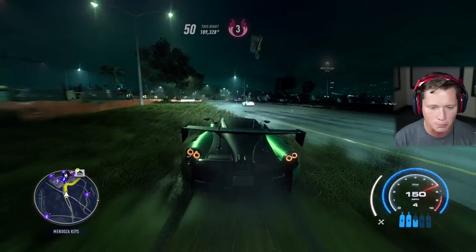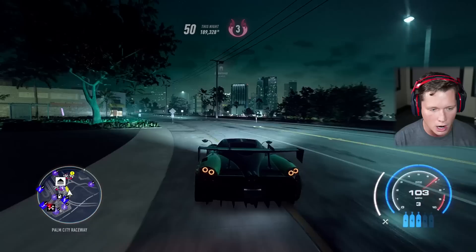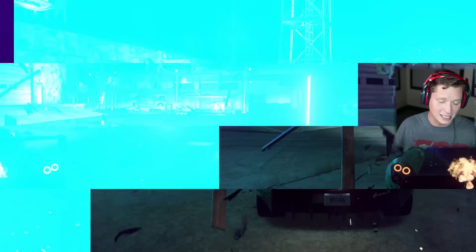I wish it was a little bit faster. But the fact that at 200 plus miles an hour we're yanking the wheel like that and we're able to recover without speed wobbling out of control — it's just incredible. That was just a good all-around car.